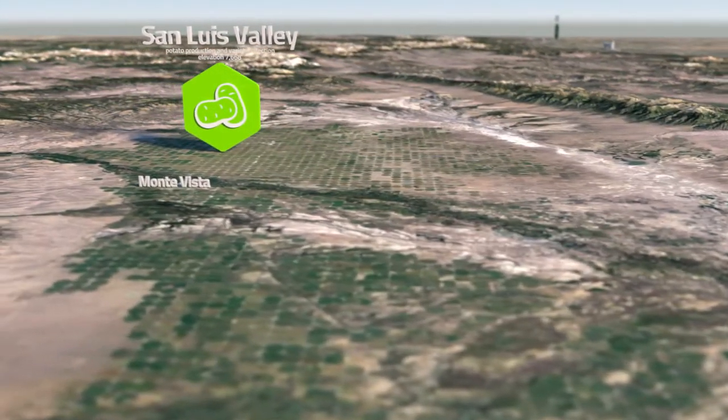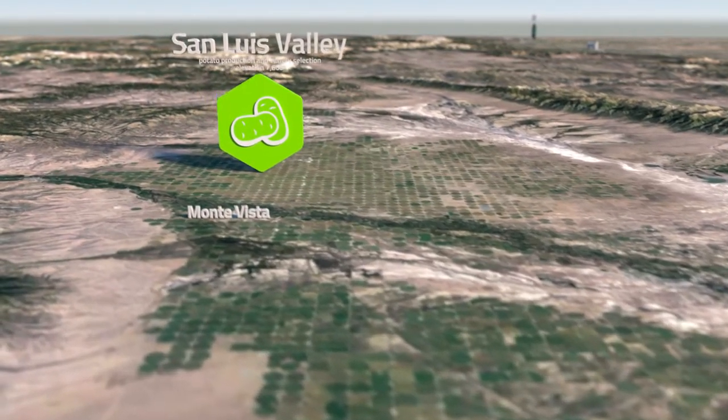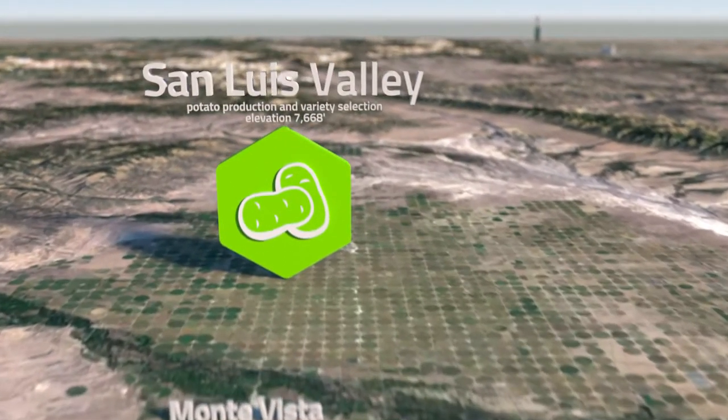Surrounded by mountain peaks, the San Luis Valley Research Center sits in one of the largest high-altitude irrigated crop production areas in the United States. CSU's potato program is based here.